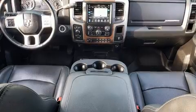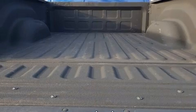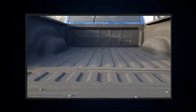Under the hood, you'll find an 8-cylinder engine with more than 400 horsepower, providing a smooth and predictable driving experience. Four-wheel drive allows you to go places you've only imagined.